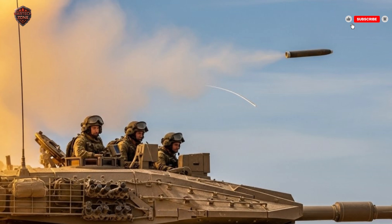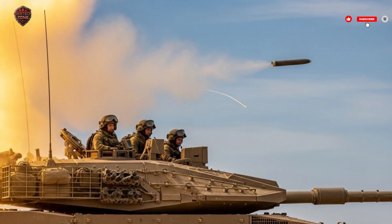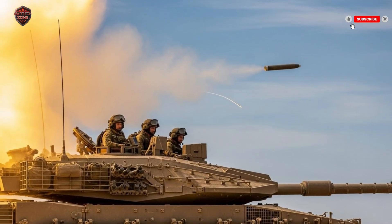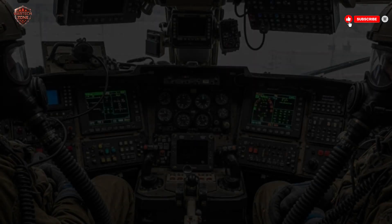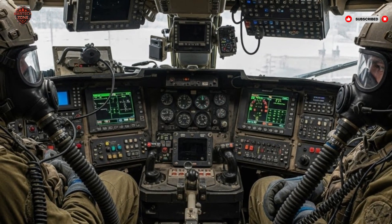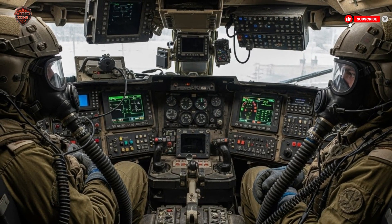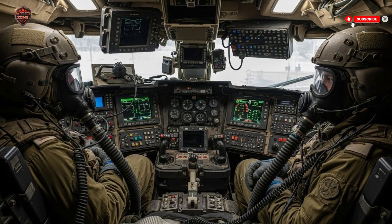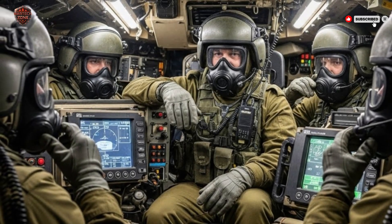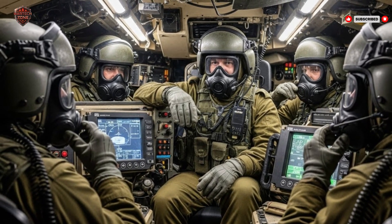The Merkava IV isn't limited to traditional tank-on-tank combat — it's a multi-role battlefield platform, able to adapt to modern warfare scenarios. It combines firepower, protection, mobility, and troop support into one vehicle. Its philosophy of prioritizing the lives of its crew is a reflection of Israel's national priorities, where every soldier is valued. As technology continues to evolve — with drones, precision weapons, and cyber threats becoming more common — the Merkava IV remains a symbol of resilience and adaptability, ensuring it will continue to play a central role in Israel's armored forces for decades to come.